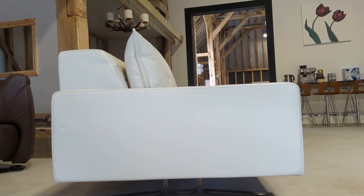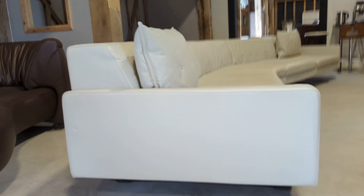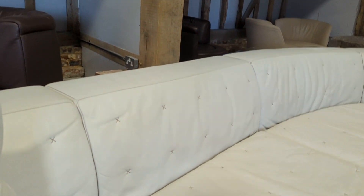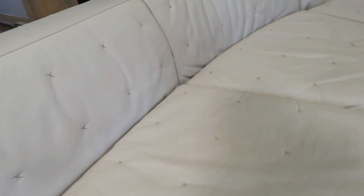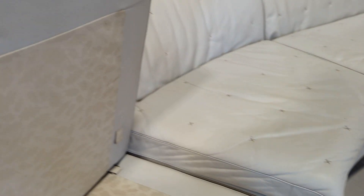Look at that for a profile. And you have all the — what you'd expect — the air technology in the cushions. And underneath the cushions you have the Poltrona Frau labelling.